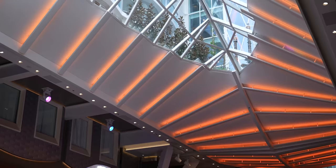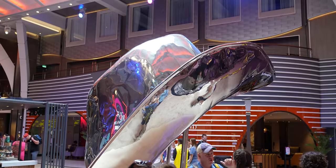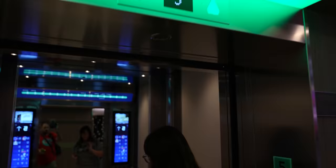On all the Royal ships, they always have these modern art sculptures. I always dig that. On this ship, they have a gigantic metal cowboy hat.